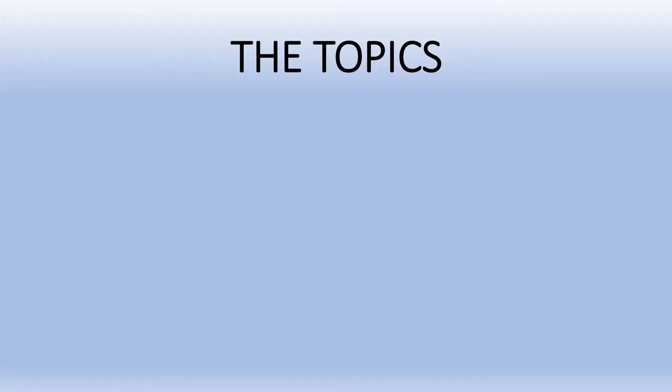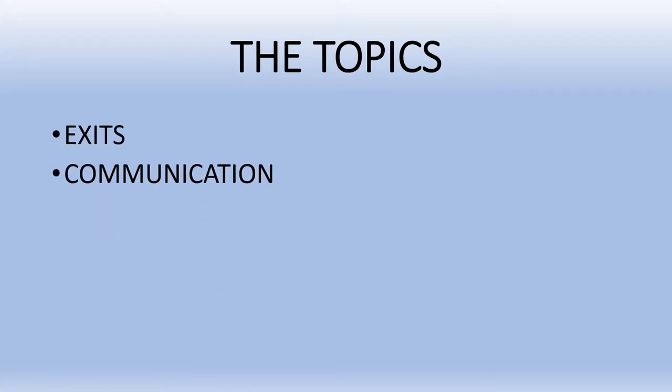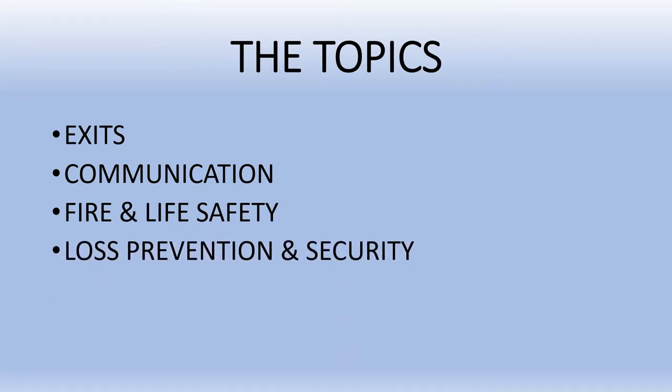The topics we will cover today are Exits, Communication, Fire and Life Safety, Loss Prevention and Security, CPR, First Aid, and AED.